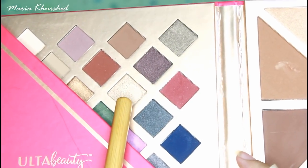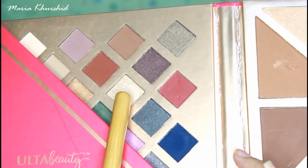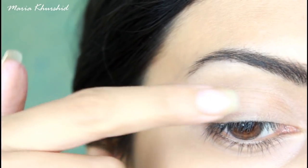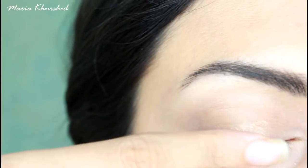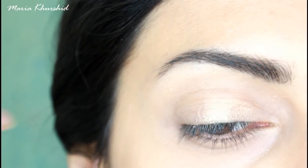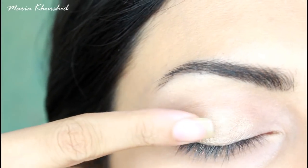You can take any eyeshadow palette — I am using a Face It palette. I am taking a dull gold shade. If you have a shimmer shade, put it on your fingers because that works well, then apply it on your eyelid.